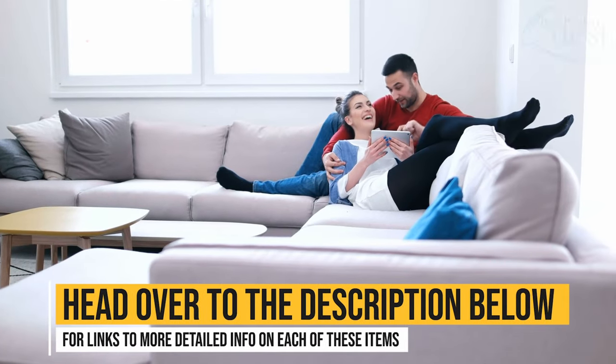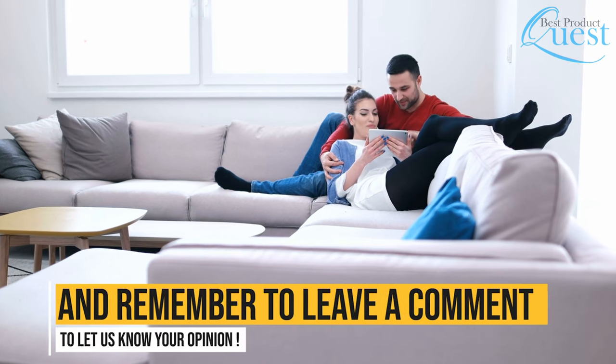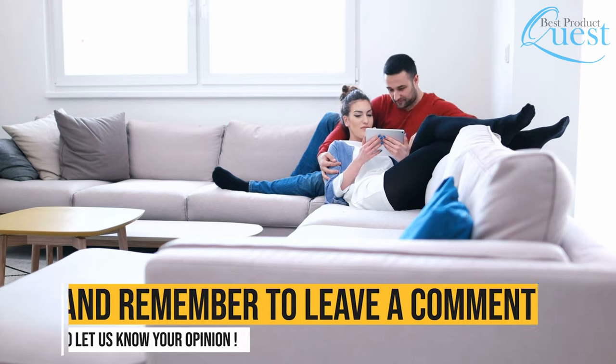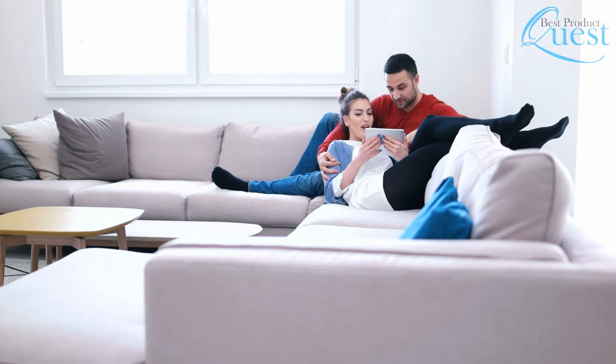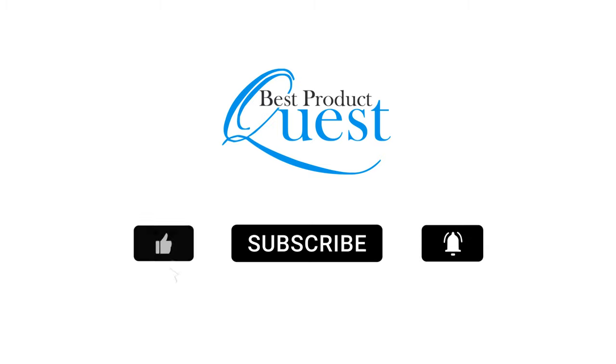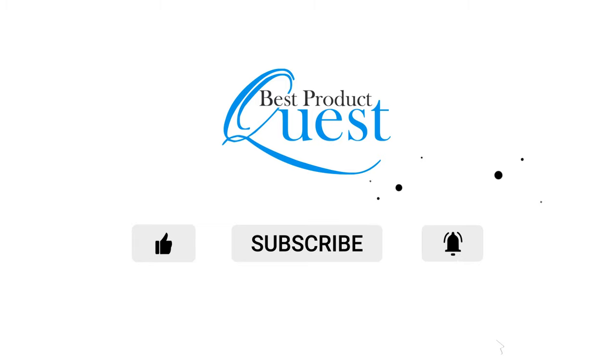Head over to the description below for links to more detailed info on each of these items. And remember to like, subscribe, and leave a comment to let us know your opinion. We'll see you next time.